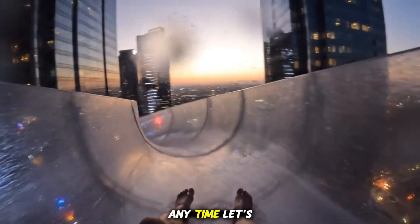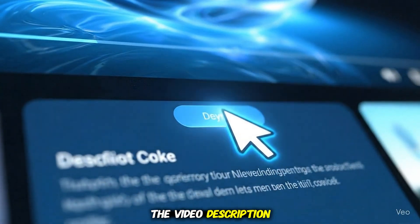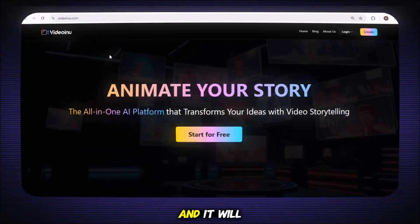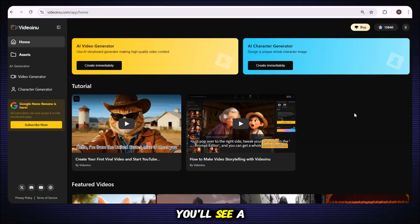Alright, without wasting any time, let's jump straight in. To get started, just head over to the video description, and you'll find the link to the tool right there. Click on it, and it will take you directly to the official homepage. The tool we are going to use is called Video Inu AI. The very first step is to create your account — just click on Start for Free and sign up using your Google account or your email. After signing in, you'll see a clean and beginner-friendly interface, and you'll also receive 500 credits.